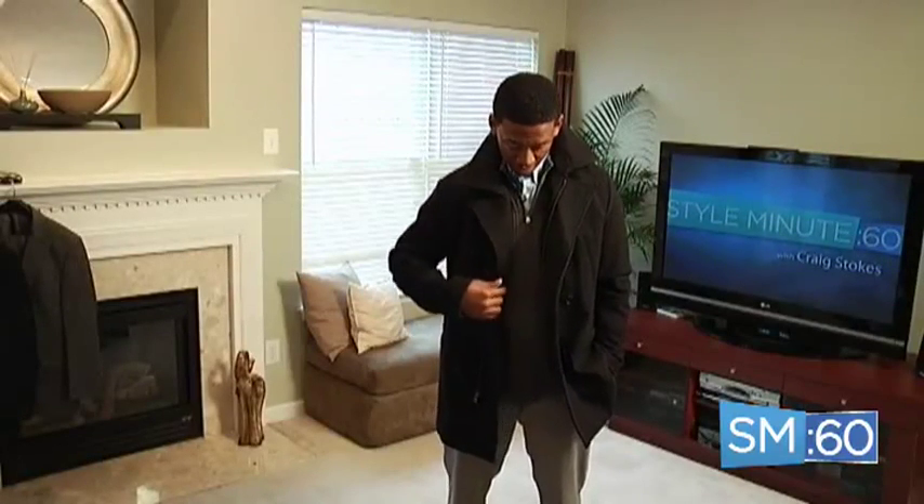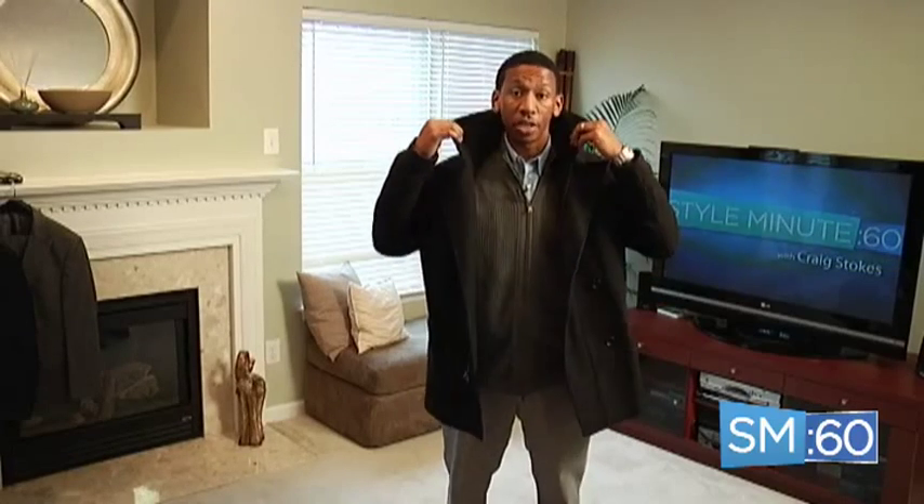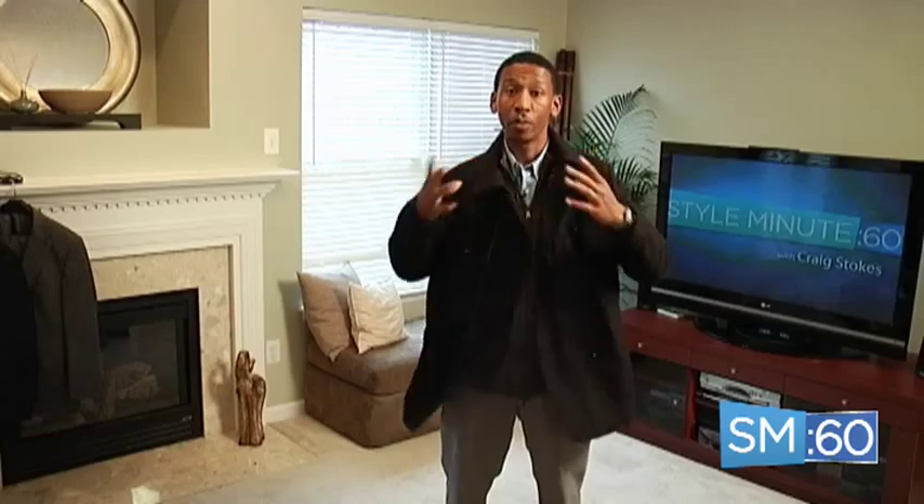Peacoats are a great accessory to complete the layered look. Here I have a zip-up sweater and a dress shirt. Just throw on the peacoat, choose to either leave my collar up or down. Either way, it's a great look.